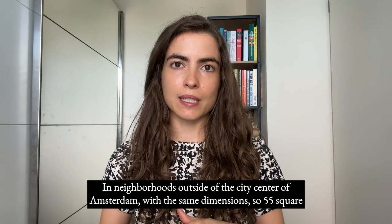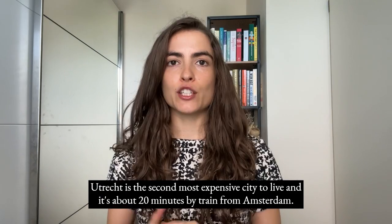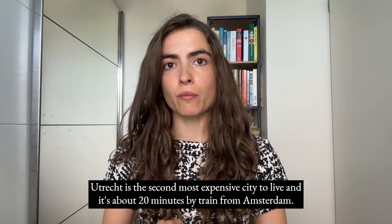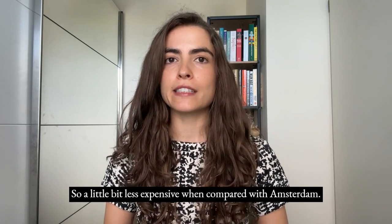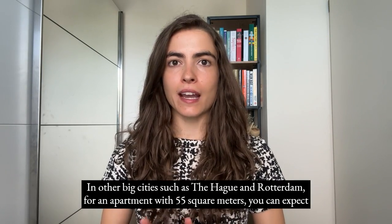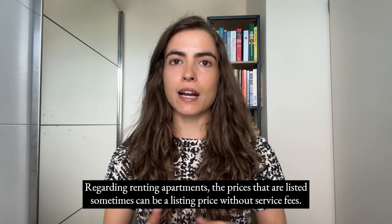In neighbourhoods outside of Amsterdam city centre with the same 55 square meter dimension, you can expect a price around €1,500. Utrecht is the second most expensive city to live and is about 20 minutes by train from Amsterdam; expect prices between €1,300 to €1,700. In other big cities such as The Hague and Rotterdam, for a 55 square meter apartment, you can expect prices to range between €1,200 to €1,400 per month.